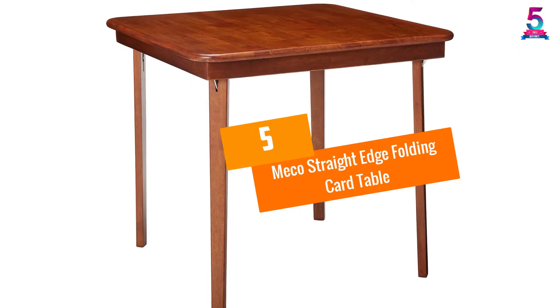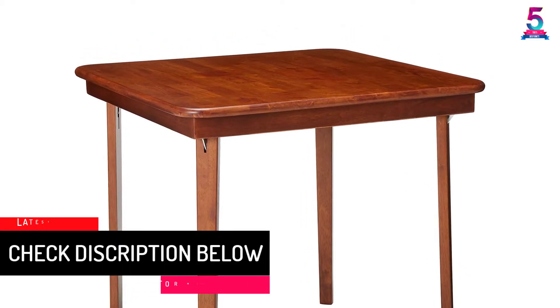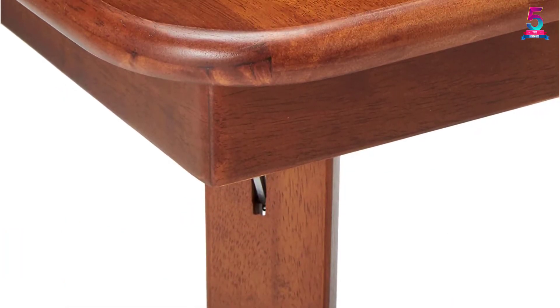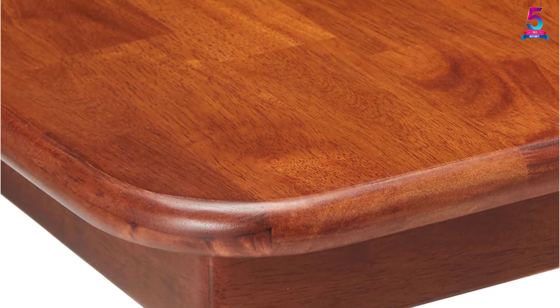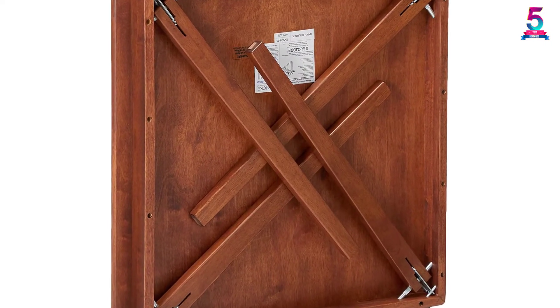At number 5: the Miko Straight Edge Folding Card Table. This solid wood folding card table features premium solid wood construction. The edges are designed in a classic straight look. If you need a table for games, this is the perfect choice for games and extra seating. No assembly is required, making it ready for use immediately after purchase.